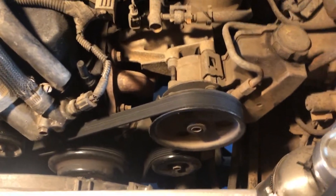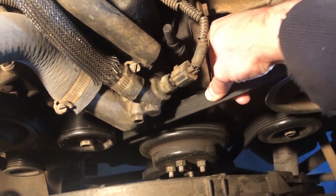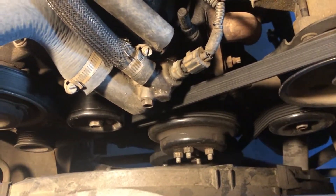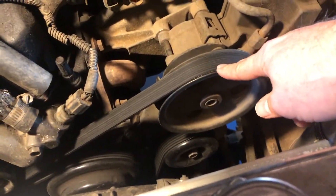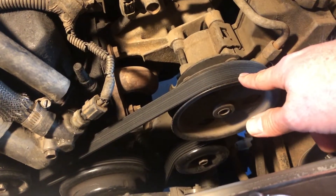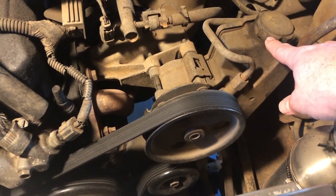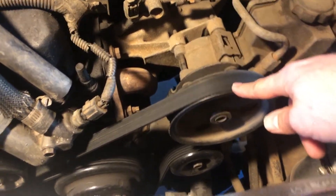Let's open up the hood, take the serpentine belt off, and start spinning things. Before I remove the serpentine belt, let's take a look and form a hypothesis. The tension on the belt is okay — I think that's about where it should be. I'm going to guess it's probably not power steering, because when I turn the wheels, the noise doesn't change. But we're going to check the fluid anyway before I take this belt off.